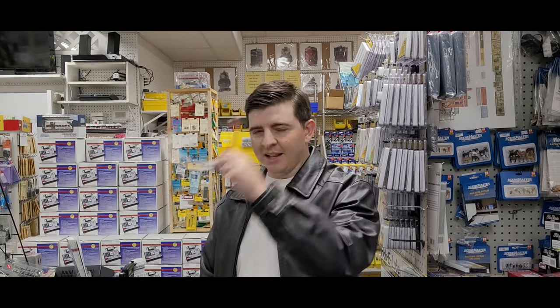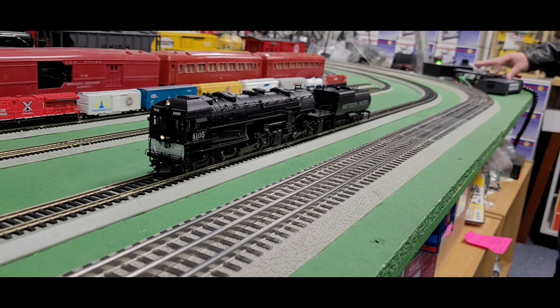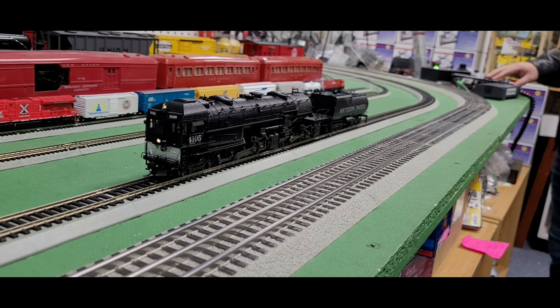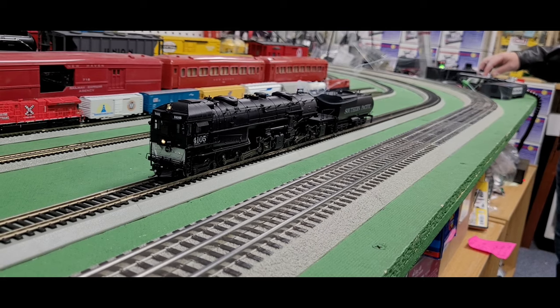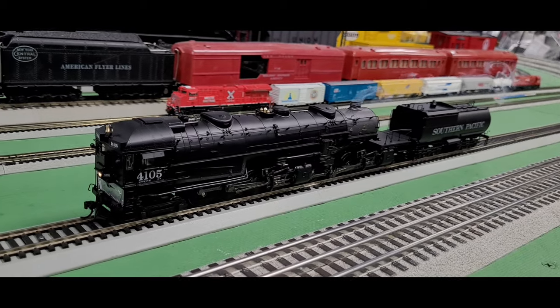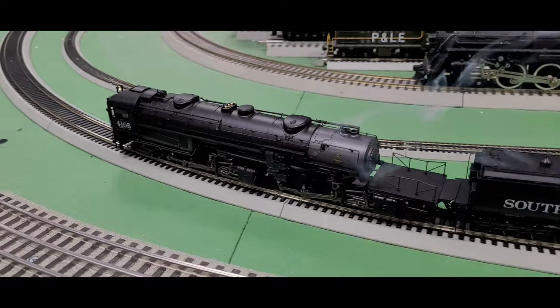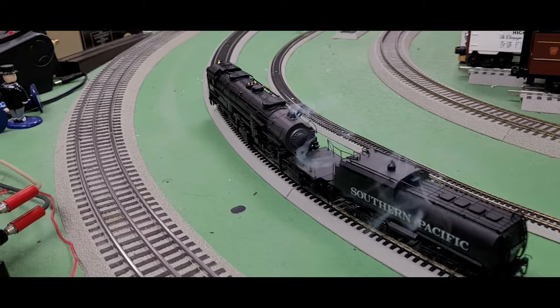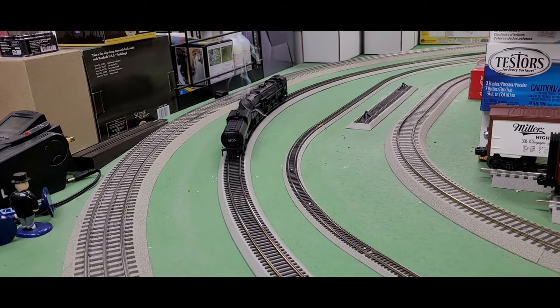This is a really cool looking engine — let's check it out. It's time to buzz that switch tower. Let's start it up. Here is the whistle and the bell. As you can see, it's already smoking, and away we go. Let's back her up.